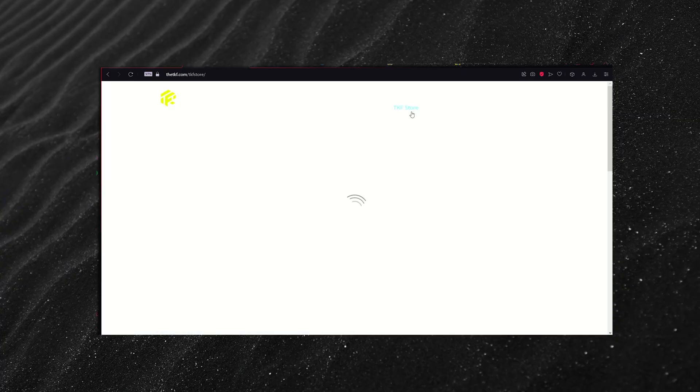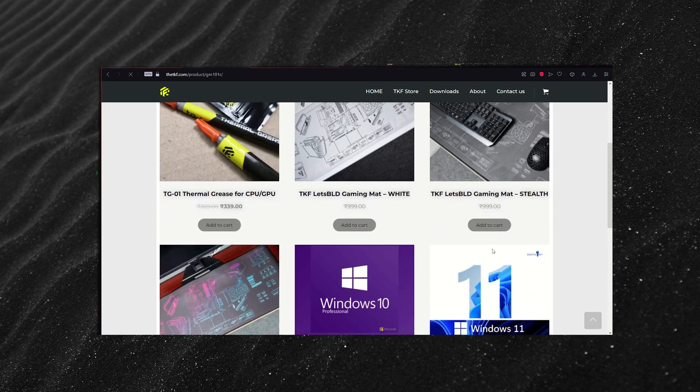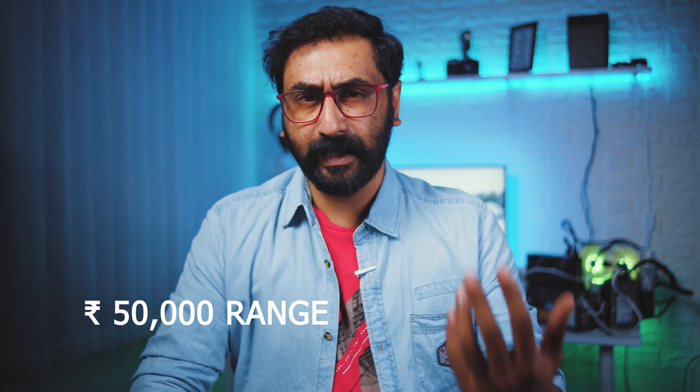Gaming mats and thermal paste are available in our online store. This video covers PC builds with monitors and peripherals included. However, peripherals like headsets, keyboards, and mice are completely personal preference — brand-wise, model-wise, and budget-wise there are different types available. It's better to personally feel and experience them. I recommend the first 50,000 range build, which can be used for both gaming and editing.